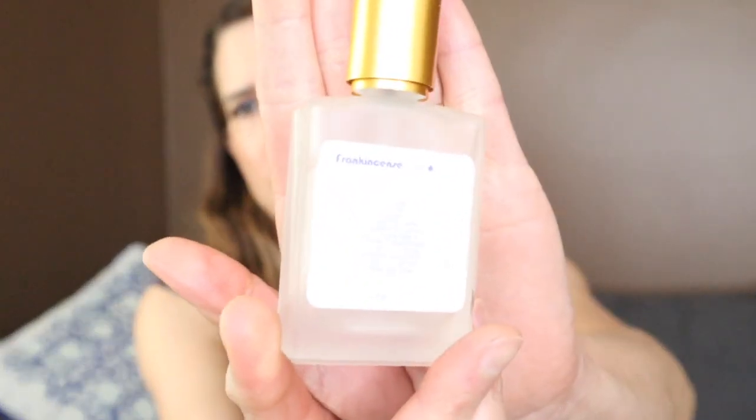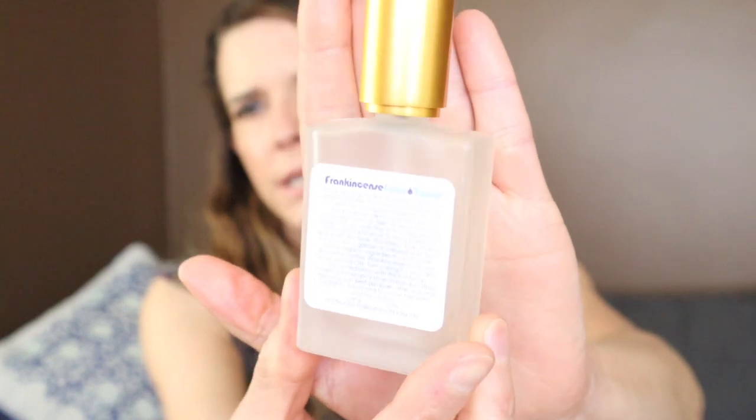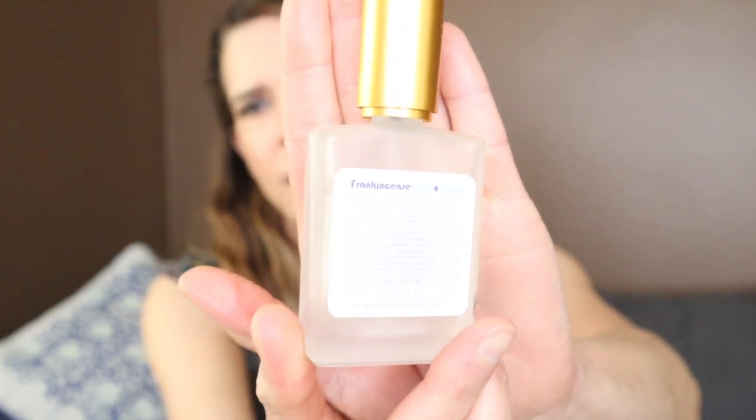I'm reaching for the Frankincense Tonic, a facial mist from Living Libations. I believe this was sent to me and I don't think I would purchase it with my own money. It didn't really strike me as anything amazing. With hydrosols, they're not going to be that hydrating unless there's a humectant in it, and I don't believe this has one — it's just a Frankincense hydrosol. I don't remember the scent being that amazing either.